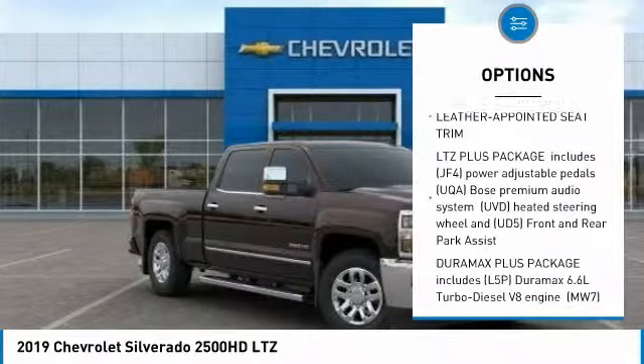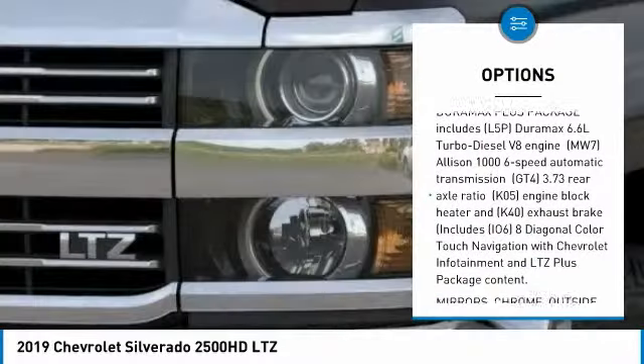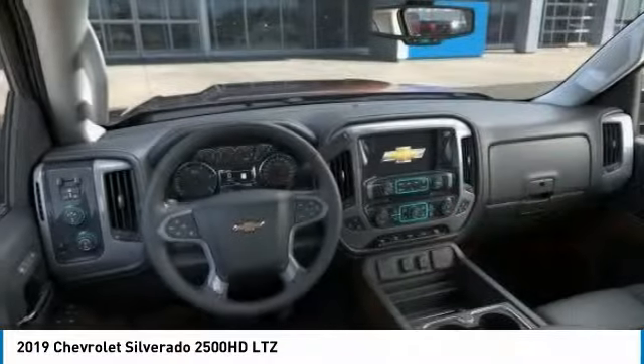Keyless entry, remote engine start, stability control, traction control, steering wheel audio controls, tow hitch, backup camera, power passenger seat, anti-lock braking system, Bluetooth.